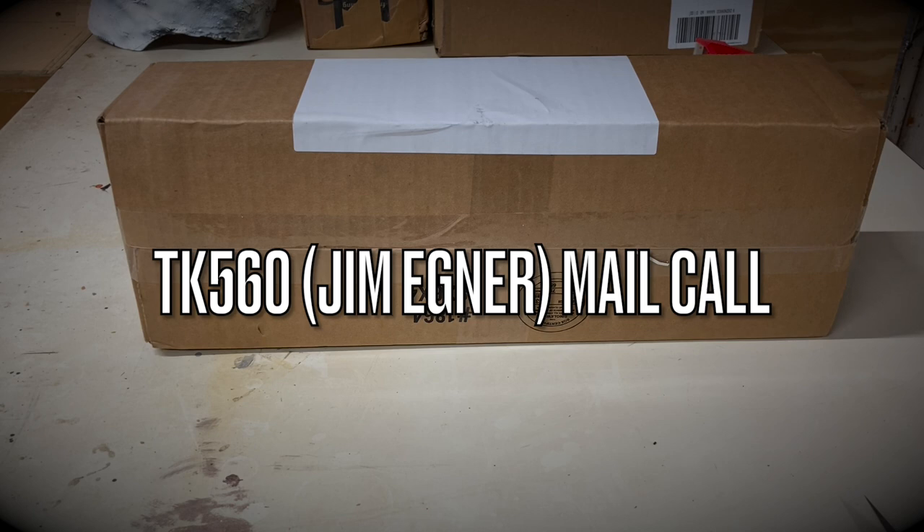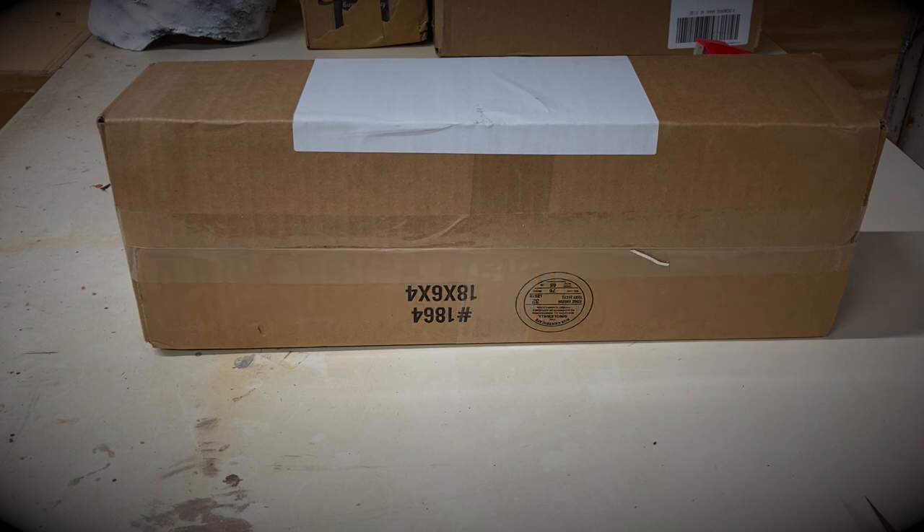What's up adventurers, got a mail call video for you guys today straight from Nacogdoches, Texas and Mr. Jim Egner at TK560. If you guys aren't familiar with Jim, he runs a 3D printing shop on Etsy where he makes all sorts of reproduction GI Joe items as well as some original designs. Jim was a guest on the Paul Knapp show several weeks ago where he showcased some of his 3D printed items, and off camera Jim also shared some upcoming top secret projects he has in the works.